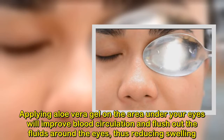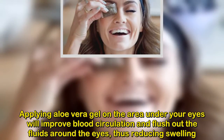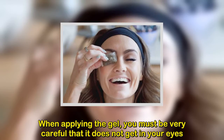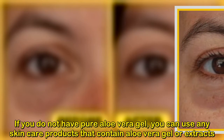Applying aloe vera gel on the area under your eyes will improve blood circulation and flush out the fluids around the eyes, thus reducing swelling. When applying the gel, you must be very careful that it does not get in your eyes. If you do not have pure aloe vera gel, you can use any skin care products that contain aloe vera gel or extracts.